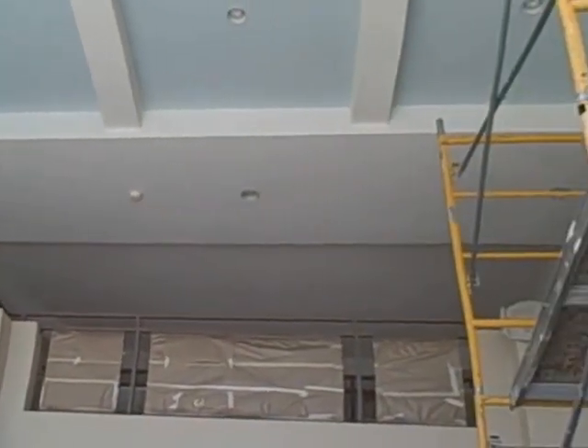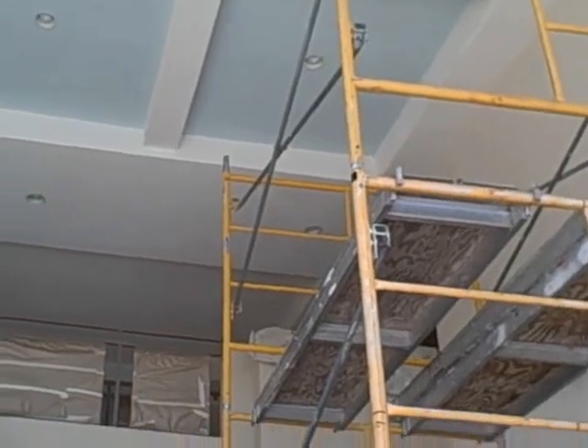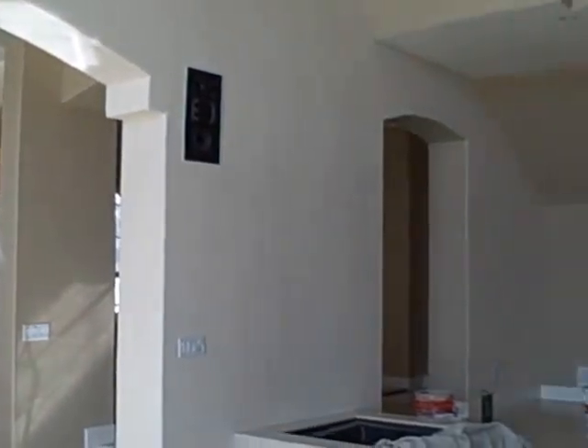I painted the ceiling in blue to kind of go along with the water theme, and the rest of the house is kind of neutral — the beiges.